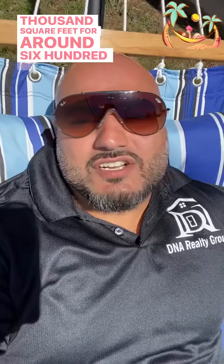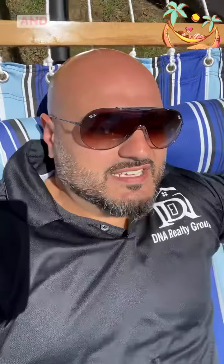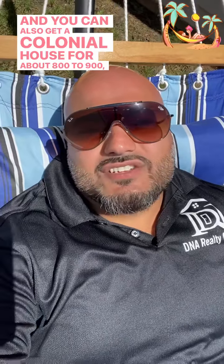You can get a modest house, maybe 1,500 to 2,000 square feet, for around $600,000 or $700,000, depending on the updates. You can also get a colonial house for about $800,000 to $900,000, around 4,000 square feet — nice houses, fairly modern.